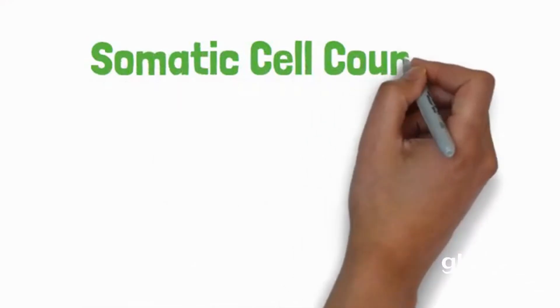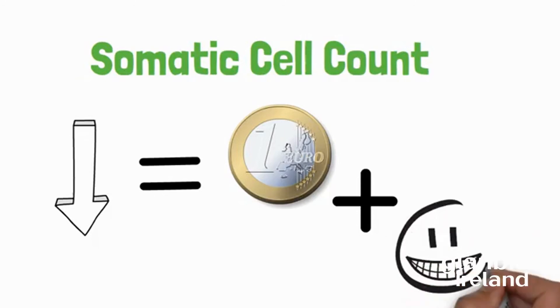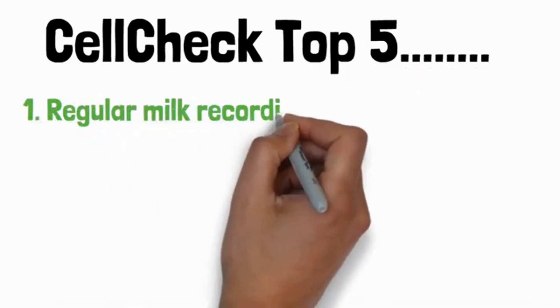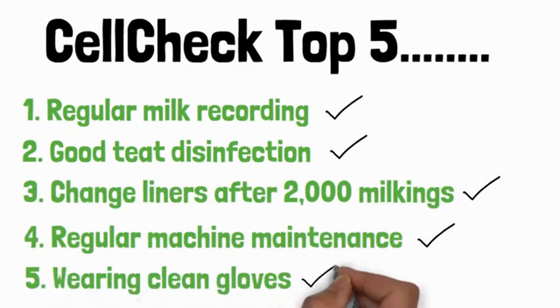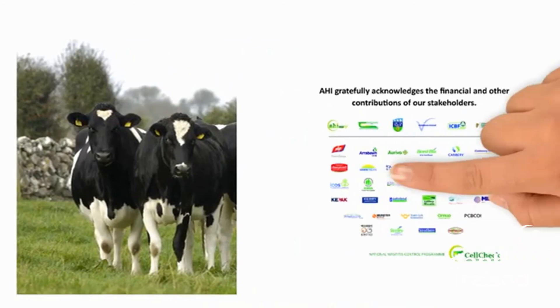This video concludes our series. Remember, reducing your somatic cell count puts more profit directly in your pocket. It reduces stress, is less hassle, and makes for an easier herd to manage. Make sure you follow the Cell Check top five: regular milk recording, good teat disinfection after milking, changing your liners, regular machine maintenance, and wearing gloves. There's no silver bullet when it comes to managing mastitis — it's about doing the small things and doing them well. For more information on any of the topics covered in this week's Glanbia Ireland Dairy Focus Vodcast, log on to glanbiaconnect.com or contact your local Glanbia Ireland representative.